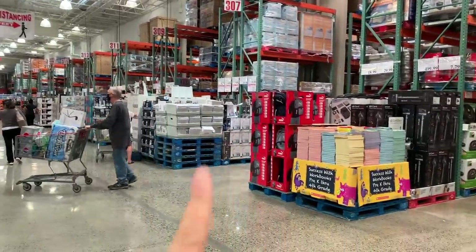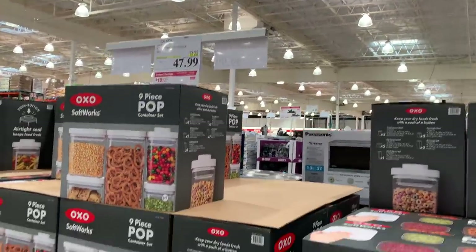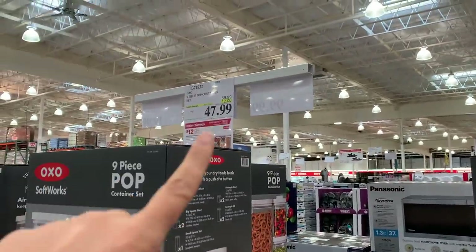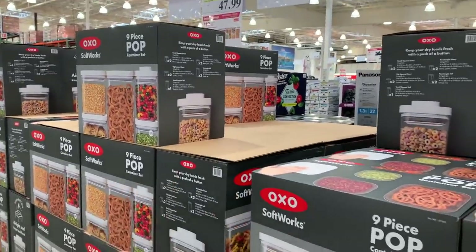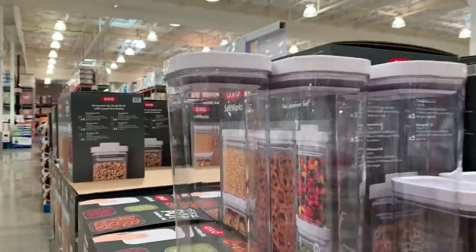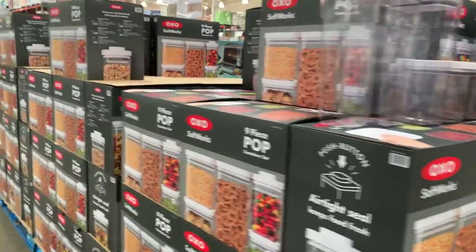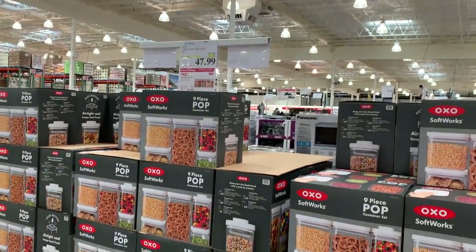I love their bath sheets, which are like towels but a major big size. These nine-piece OXO pop containers that keep everything fresh are on sale for $12 off — $47.99 for nine pieces. That is a huge steal. I know it sounds expensive, but these things are pricey. You pop the top and that's how they seal in the air. They're great. Anytime I need some, I just come right on over to Costco.